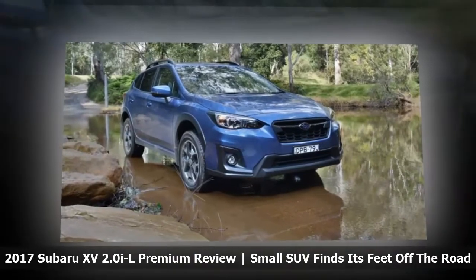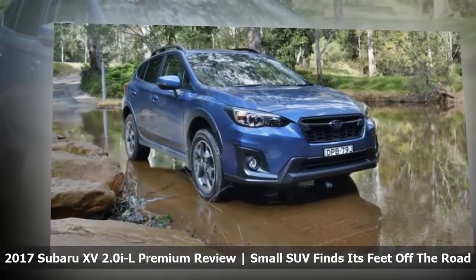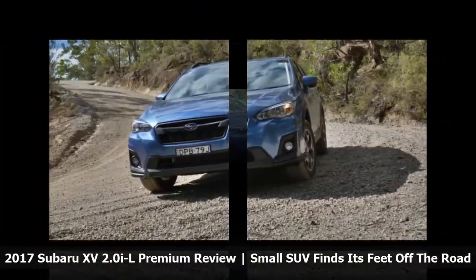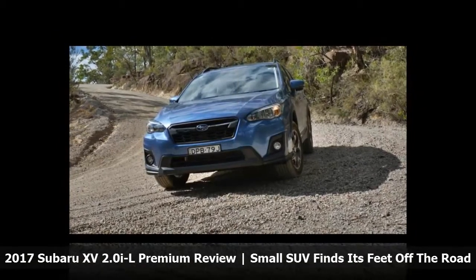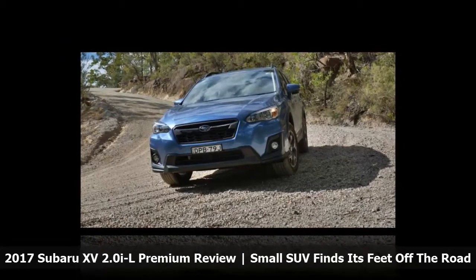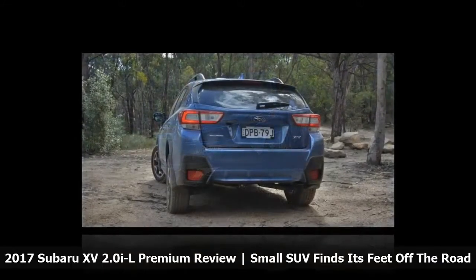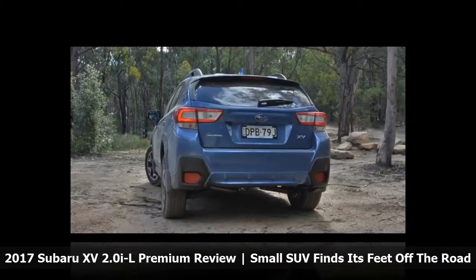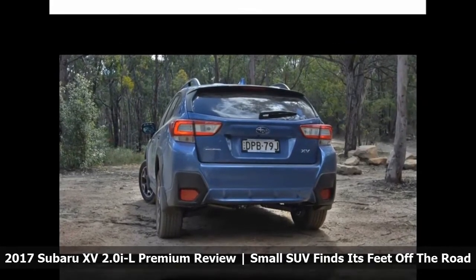Niche is the word for the 2017 Subaru XV 2.0 IL Premium. In its second generation, the XV remains a lifted-up, plastic-clad version of the Japanese brand's Impreza small hatchback, so it technically isn't a small SUV. Yet with a permanent all-wheel drive system, excellent ground clearance of 220 millimeters, and even a hill-descent control system, it promises to be more off-road capable than small SUV models such as a Mazda CX-3 or Toyota C-HR.